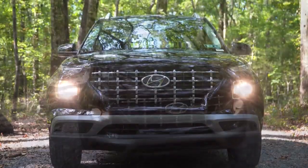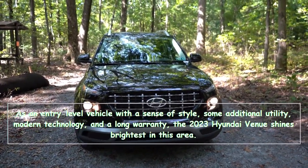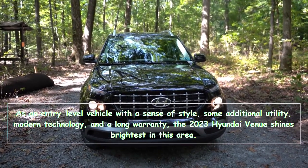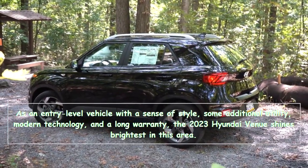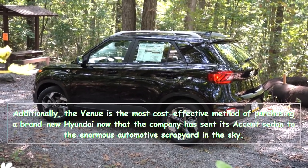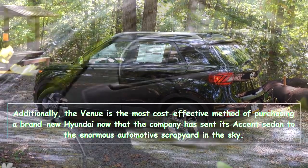As an entry-level vehicle with a sense of style, some additional utility, modern technology, and a long warranty, the 2023 Hyundai Venue shines brightest in this area. Additionally, the Venue is the most cost-effective method of purchasing a brand new Hyundai, now that the company has sent its Accent sedan to the enormous automotive scrap yard in the sky.